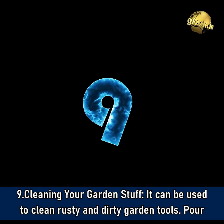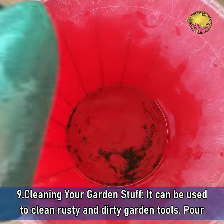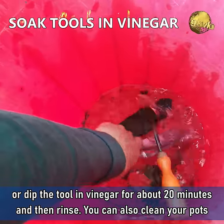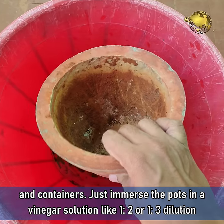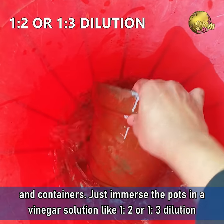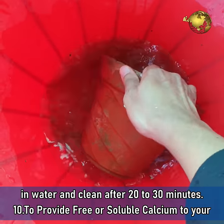Number 9: Cleaning your garden stuff. Vinegar can be used to clean rusty and dirty garden tools — pour or dip the tool in vinegar for about 20 minutes and then rinse. You can also clean your pots and containers with vinegar by immersing them in a vinegar solution at a 1:2 or 1:3 dilution in water, then clean after 20-30 minutes.